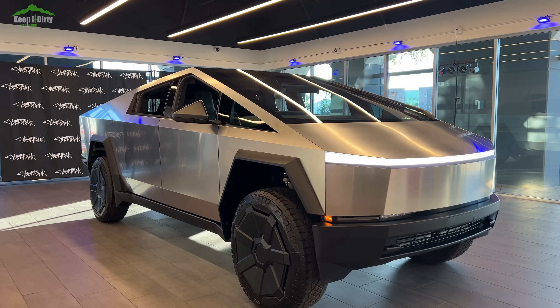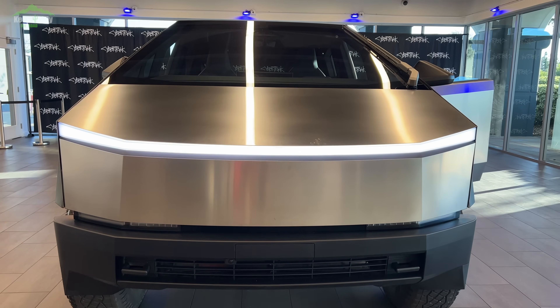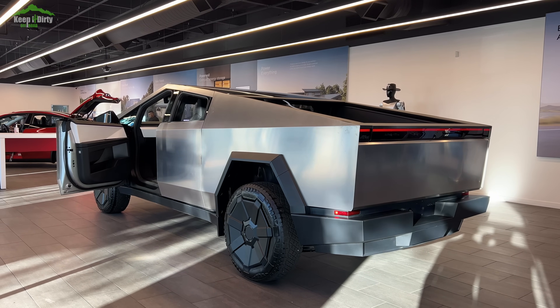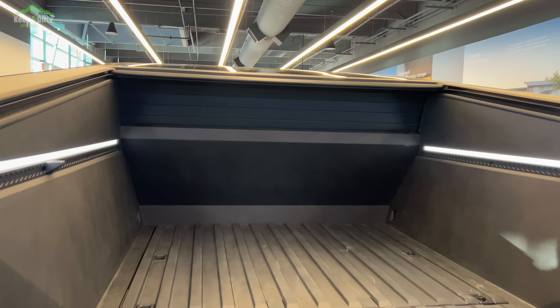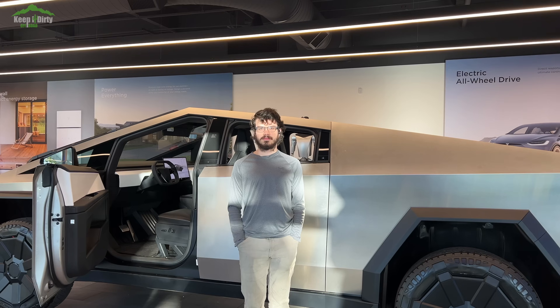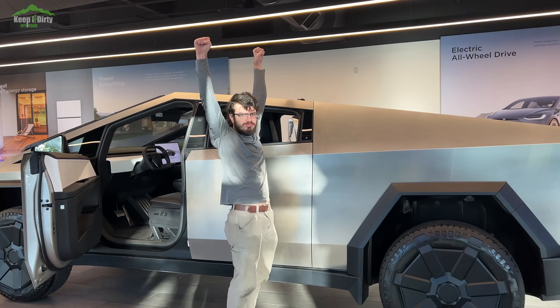Before we get to the suspension, let's talk about the design. This thing is ugly — there's no way to sugarcoat it. It's ugly and it does not get any better in person. But it did surprise me how small it is. It's not as big as a full-size truck. It does have a full-size bed, but it's shorter and lower than I imagined. To give you a comparison, it's a little bigger than a Chevy Colorado. Here's my son next to it — he's five foot nine, and he's taller than the rear passenger entrance. It's kind of wild how low the back of the passenger cab really is.